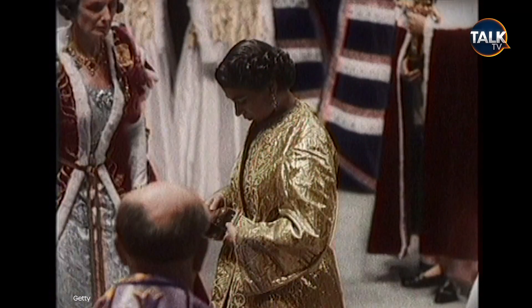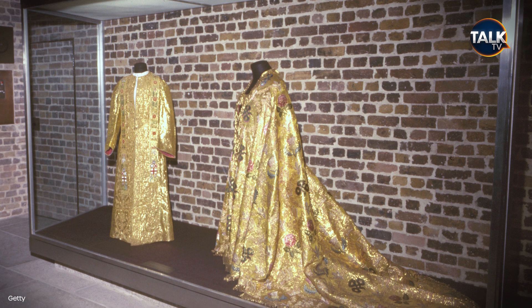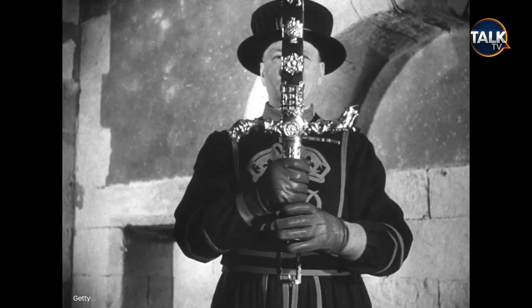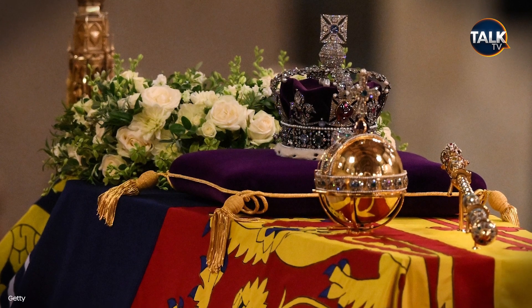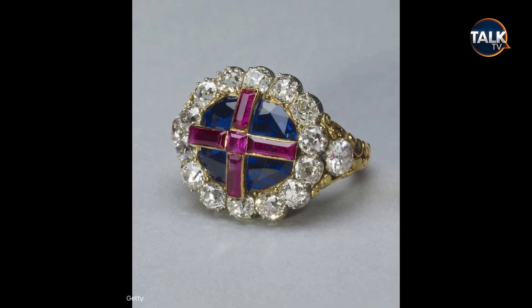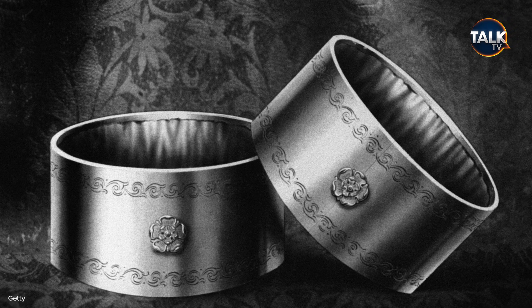After he is anointed, King Charles will be dressed in the Columbium Sindonis, a white linen shift, plus the super tunica, a gold brocade robe, and the girdle. He will then be given a set of spurs, a sword, and the instruments of state — the sceptre and the orb — which were carried on the Queen's coffin at her funeral. The King's ring will be placed on the fourth finger of his right hand, and he will also wear two armills, essentially golden wristbands.